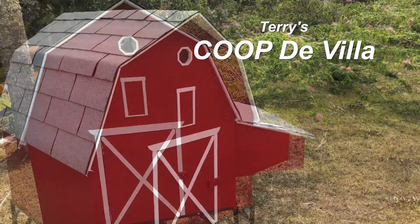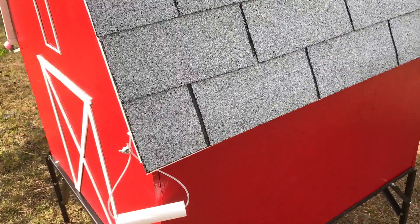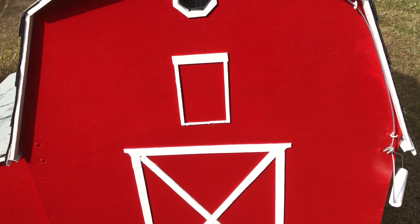Terry's Coupe DeVille is based on the Great American Barn design. Its 4 foot deep by 5 foot wide and 5 foot high frame provides over 12 square feet of floor space and 30 cubic feet of interior space for your birds, with an easy to operate cable assisted trap door for quick access.